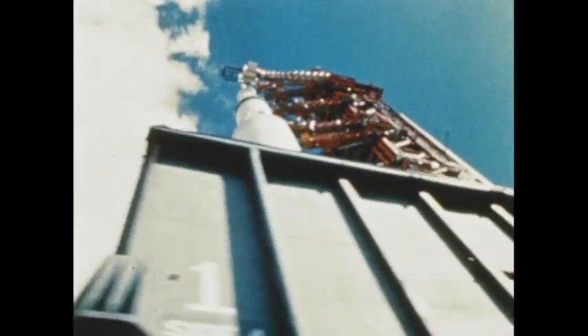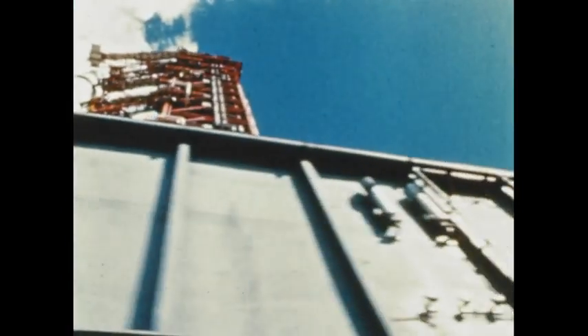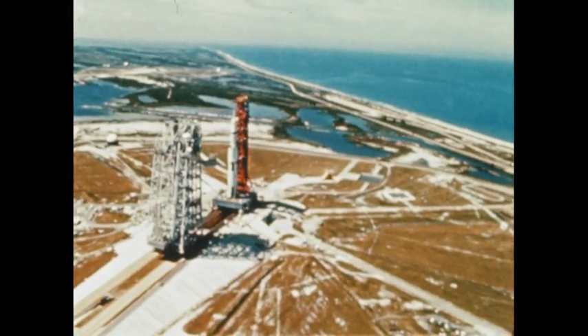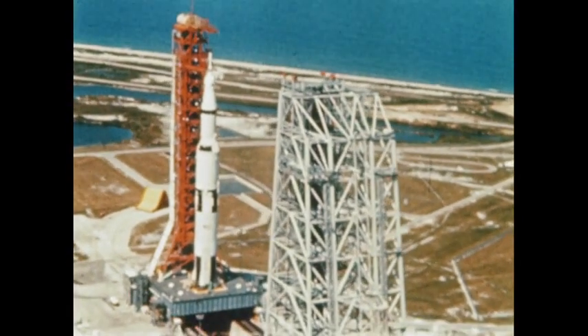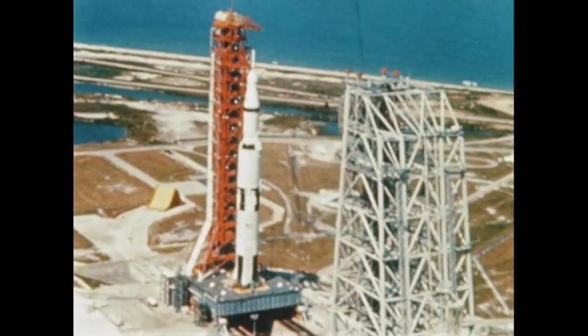The Apollo Saturn V stands as high as a 36-story building and weighs more than a U.S. Navy destroyer. Its Earth orbital payload is 10 tons greater than John Glenn's entire Mercury Atlas space vehicle of 1962.